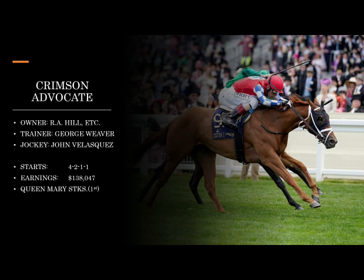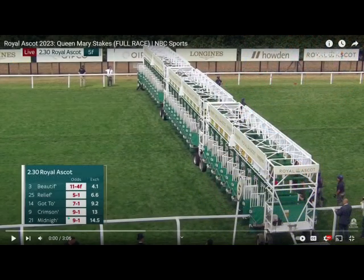Crimson Advocate is another one that shipped over to Royal Ascot, trained by George Weaver with Johnny V aboard. Those connections may dictate that you take this one seriously. The problem is this one hasn't run since Royal Ascot. In the Royal Palm Juvenile prior to that, I wasn't overly impressed because I don't think he ran against a whole lot — but he proved me wrong in the Queen Mary.